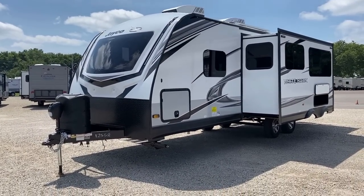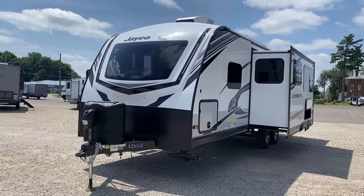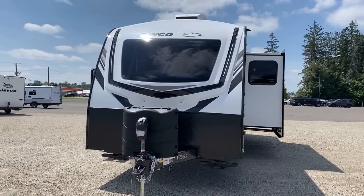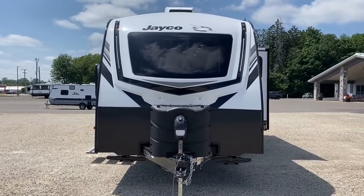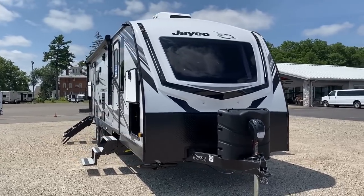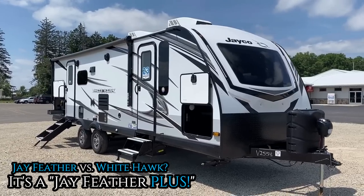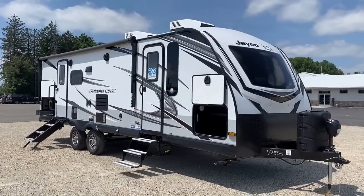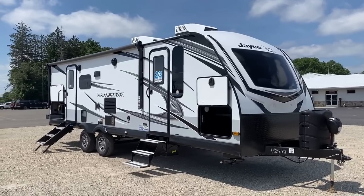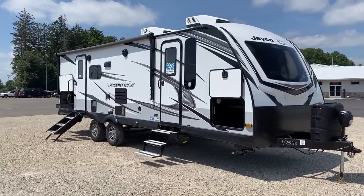Something you may notice compared to last year is an exterior facelift. Whitehawk is now looking more like a Jayfeather, which I don't think is a bad thing. Effectively, a Whitehawk does everything a Jayfeather does and then some — or think of it as if a Jayfeather and an Eagle HT had a baby. That nose cap, that windshield — it looks like a spaceship, especially with the new lines and those Furion air conditioners on top.